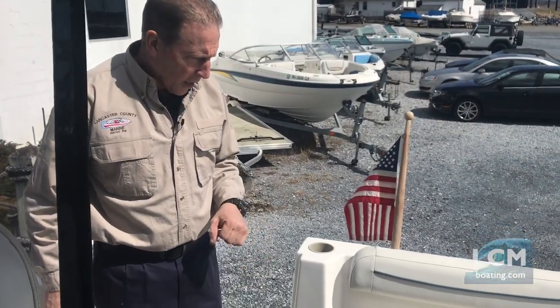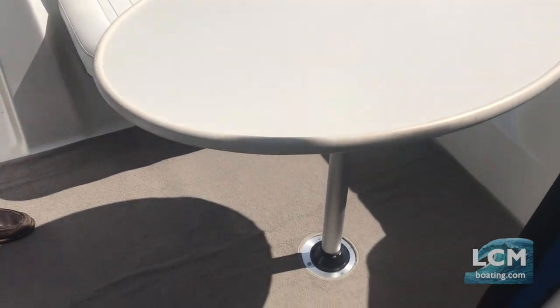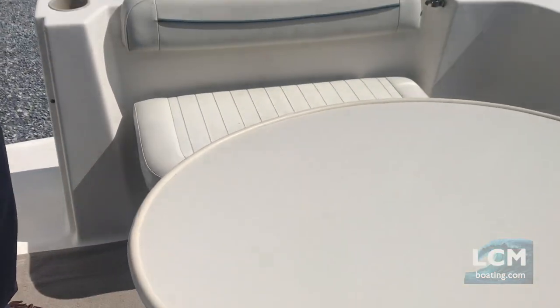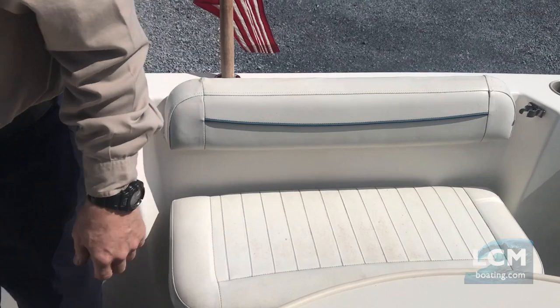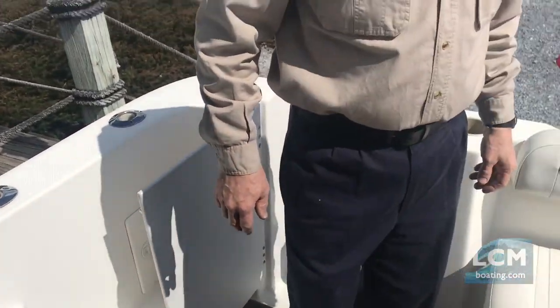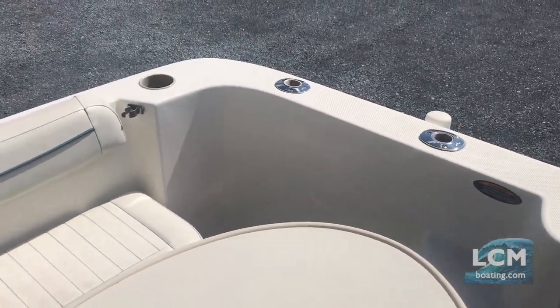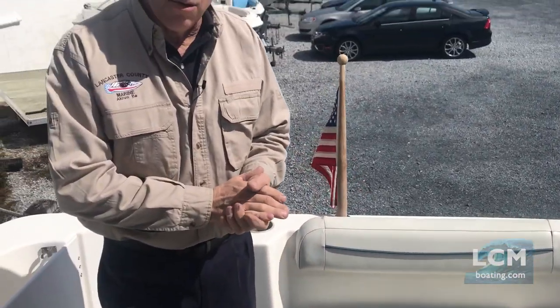This boat is equipped with a removable cockpit table. The stern bench kicks down flush, so you can stand up against the stern or the sides of the boat for fishing. It's equipped with stainless steel flush mount rod holders. What I like about this boat is whether it's for family, pleasure, or fishing, the hardtop makes it nice because you can go in all weather and extend your season early and late.